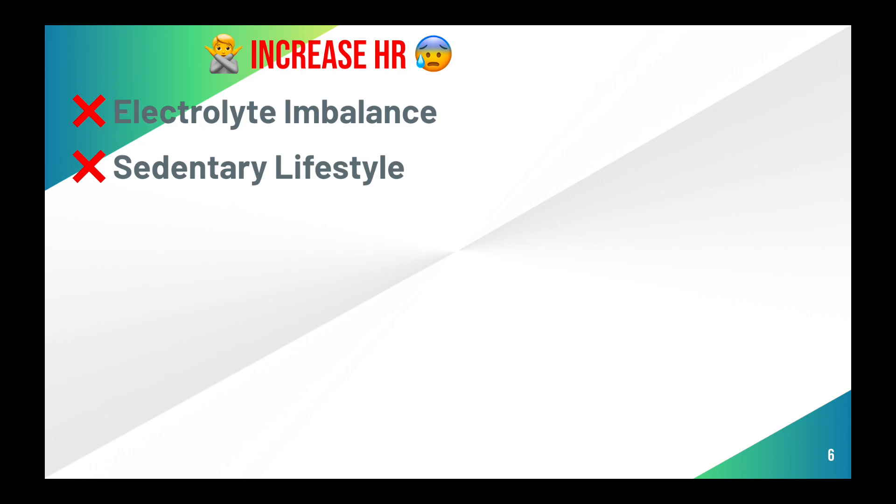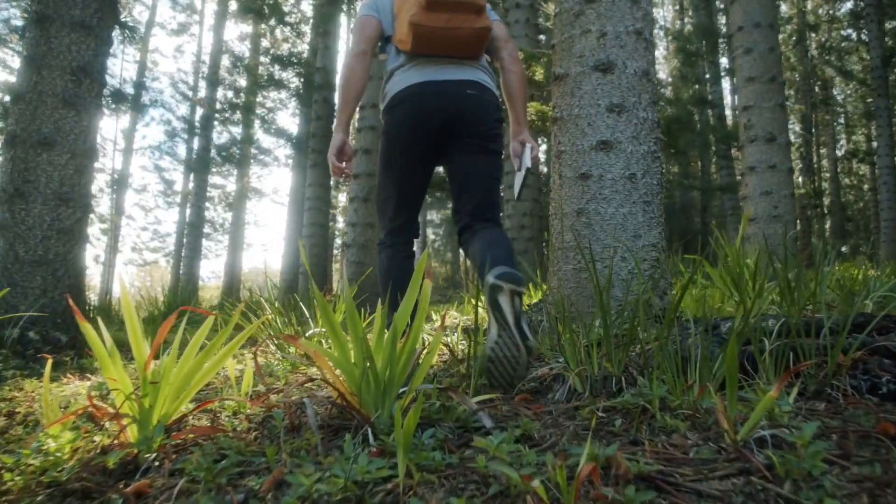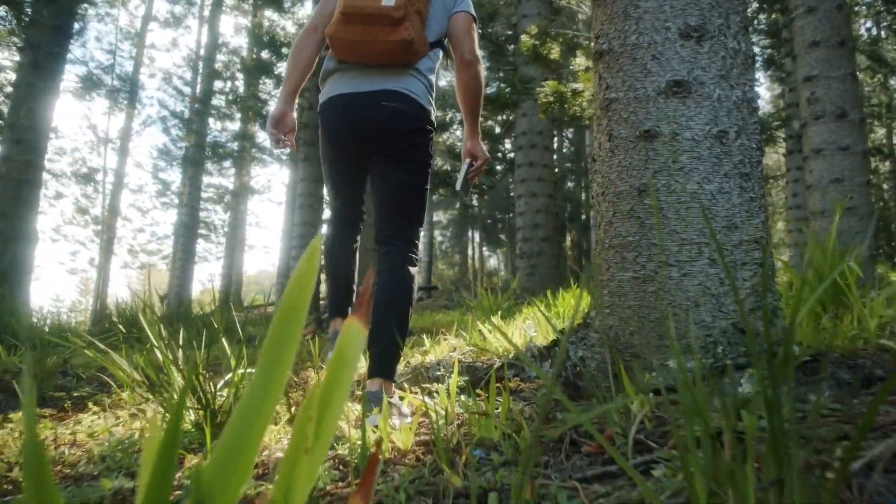Sedentary behaviors — things like sitting all day with barely any movement — could lead to heart shrinkage and stiffening of arteries. Research suggests it's best to set a timer and try to move around approximately every 30 minutes, especially while sitting at your desk focusing on your laptop. What is the minimal amount of minutes per day you should aim to move? Approximately 70. And of course you should always try to do more if you can.